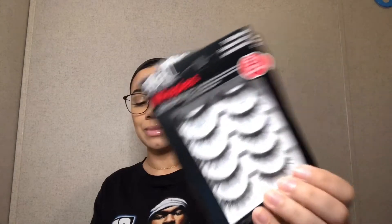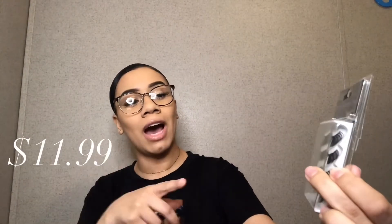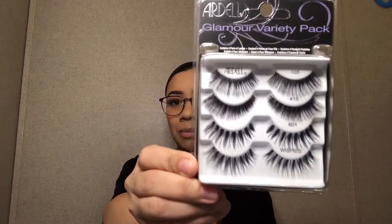Next for lashes I have some Ardell lashes — just two packs of regular wispy lashes. I've tried the wispy lashes before and I absolutely love them; I think they are super glam but also super subtle when you need them to be. I love them personally. Also from Ardell, I have the Glamour Variety Pack, which has the 105s, the 415s, the 601s, as well as the wispys.